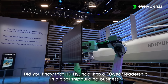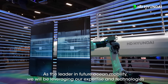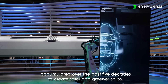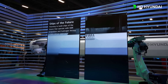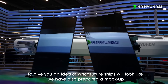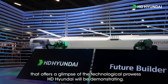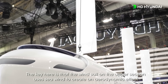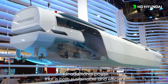Did you know that HD Hyundai has a 50-year leadership in the global shipbuilding business? As the leader in future ocean mobility, we will be leveraging our expertise and technologies accumulated over the past five decades to create safer and greener ships. To give you an idea of what future ships will look like, we have also prepared a mock-up that offers a glimpse of the technological prowess HD Hyundai will be demonstrating. The key here is that the wind sail on the upper section uses sea wind to create an aerodynamic effect for additional power that is both sustainable and efficient.